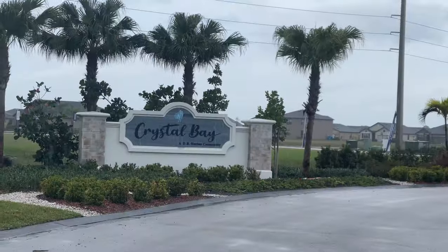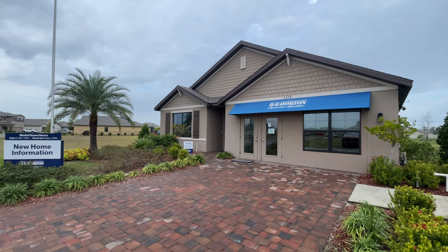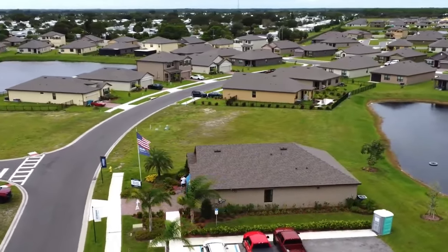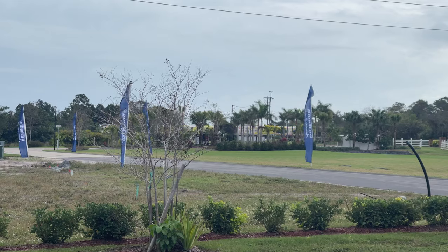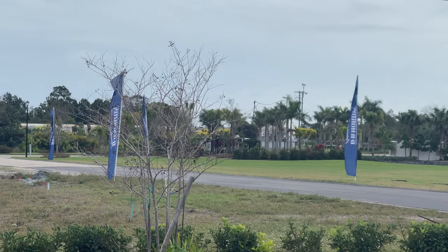You saw the title of this video and the massive incentives being offered here in Crystal Bay. This is a DR Horton community. We're going to go inside the Cali floor plan, which is a four-bedroom, two-bath, two-car garage home around 1,800 square feet. In this video we're going to go over the good, the bad, and the ugly — and I'm going to be completely honest.